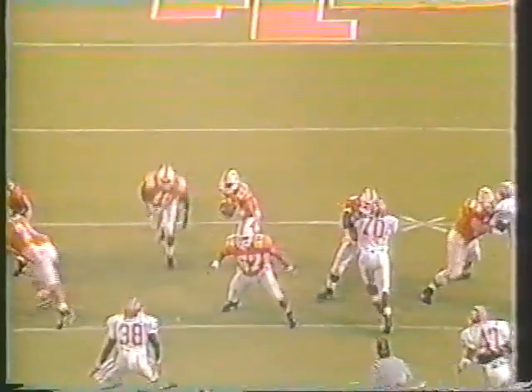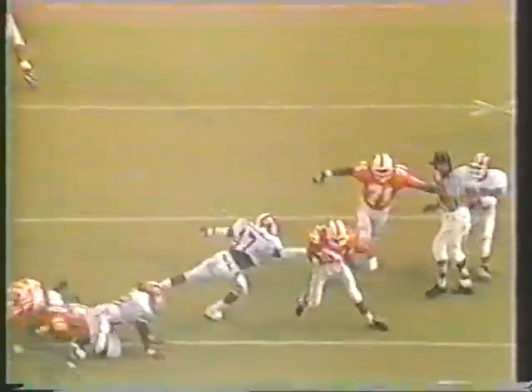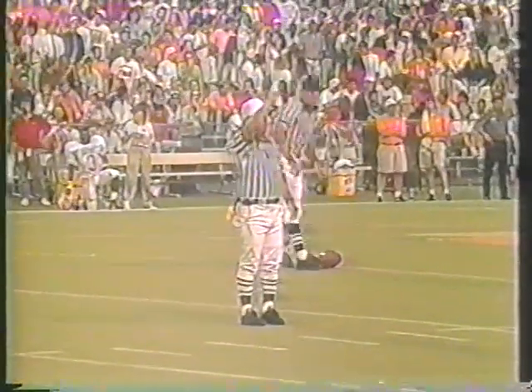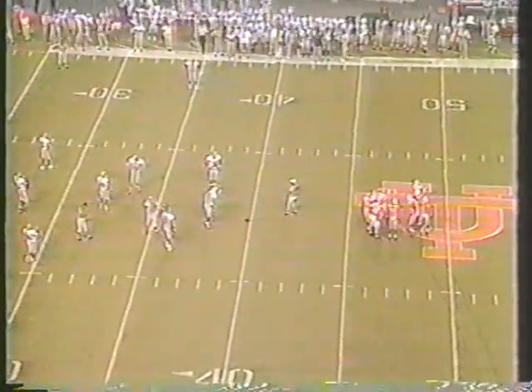It's a little quarterback draw. Holding — yes. Right on the left guard, number 71. Got the hand outside the pad — once you do that, they're going to call it every time. If it was 70, it was Chris Alston; if it was 71, it was Bubba Miller.